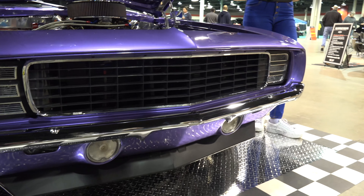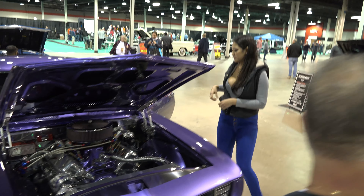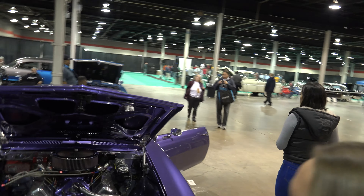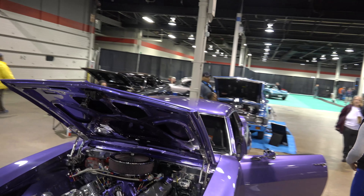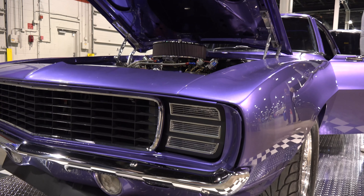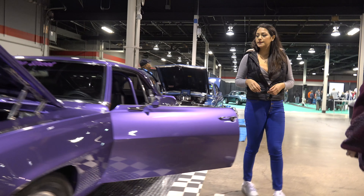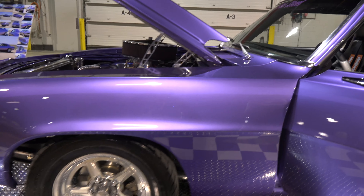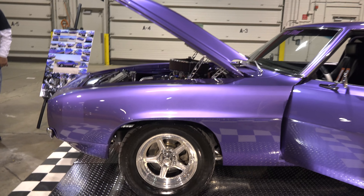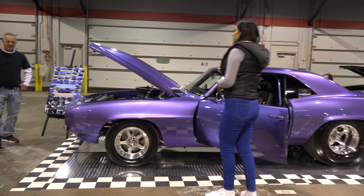How much horsepower? It's never been dyno'd, but we're probably nearing 700 — without nitrous. 700 horsepower without nitrous! So, a lot of get-up-and-go for sure. Do you take it to the track at all? No, I don't. I like it on the street — it's a little more fun. And safer? No. Less rules. I usually get paid on the street, or I have to pay them.